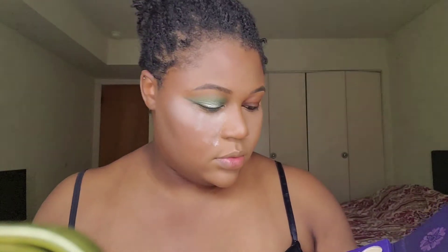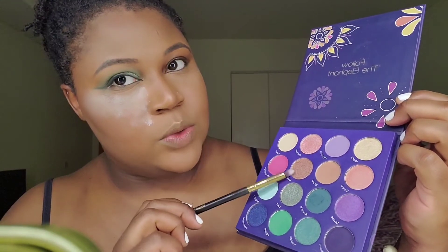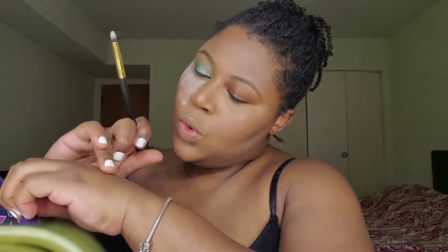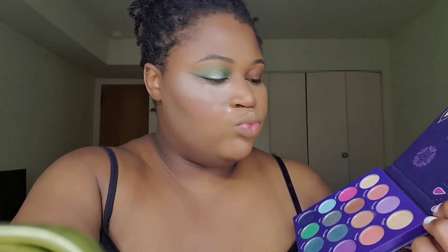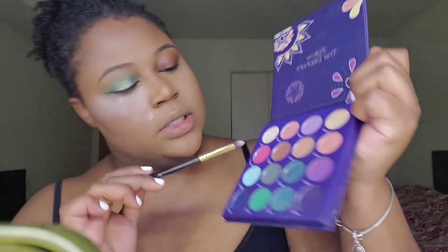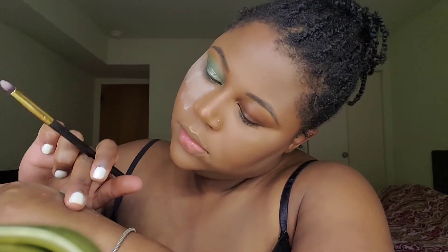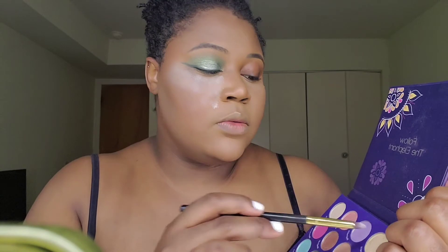I'm going to apply inner corner highlights. There are a lot of options in here — I could use Mystic, or part of me wants to use Unreal but I don't know if it'd be too pink. There's also Magical and Enchant — Enchant is like a pretty purple highlight. I think I might just stick to Mystic and be basic today. I'll apply that to my inner corner.